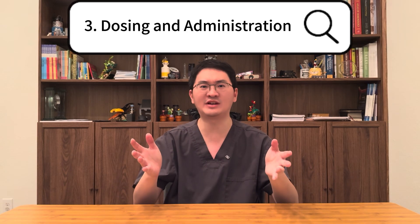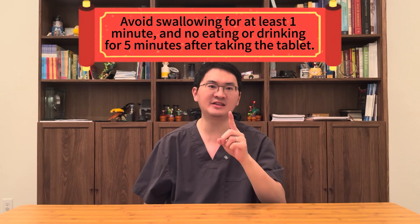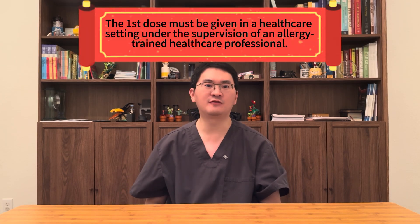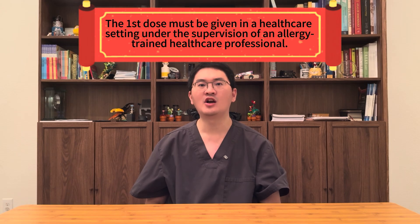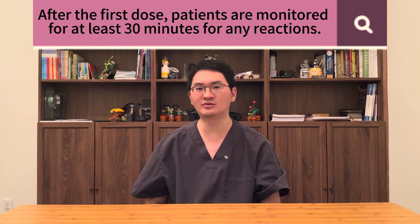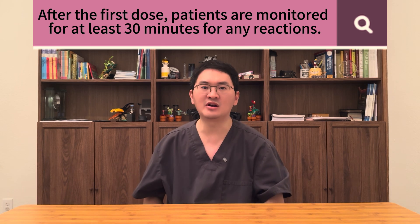Third, let's talk about how to take Odetra. Odetra is taken once daily as a sublingual tablet placed under the tongue, where it dissolves within about 10 seconds. Patients should avoid swallowing for at least one minute and should not eat or drink for five minutes after taking the tablet. The first dose must always be given in a healthcare setting under the supervision of a healthcare professional experienced in the diagnosis and treatment of allergic diseases. After that initial dose, patients are observed for at least 30 minutes to monitor for any reactions.